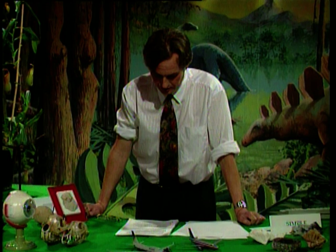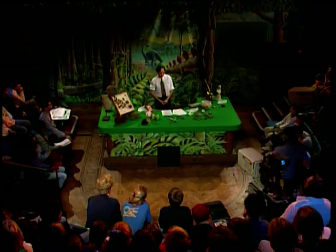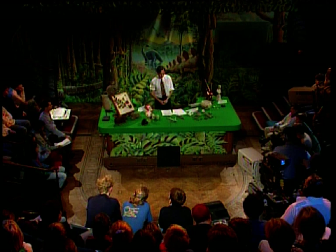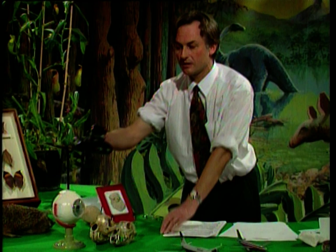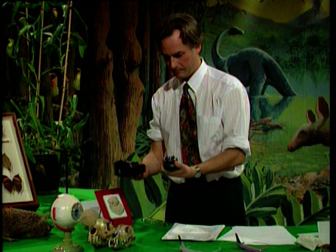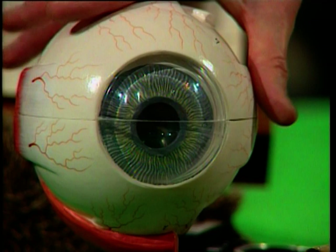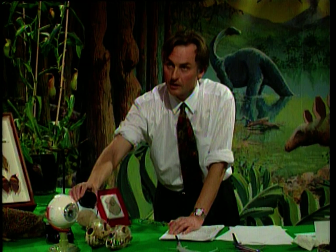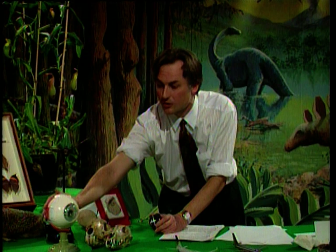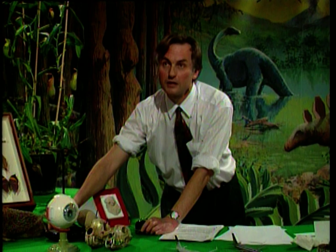So we've seen convergence between two designoid objects, and we've seen convergence between two designed objects. How about convergence between designed and designoid objects? Well, here is a camera — which is a designed object — and here is an eye — a designoid object. They both do something very similar: they both have a lens at the front which focuses an image on a light-sensitive surface at the back. In the eye it's called the retina; in the camera it is a film.